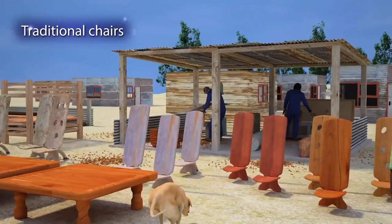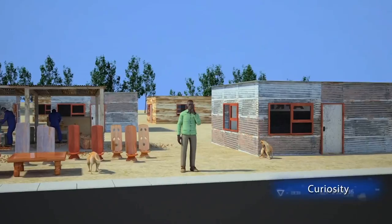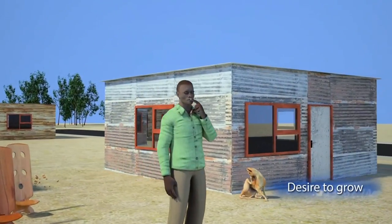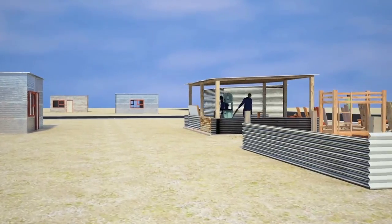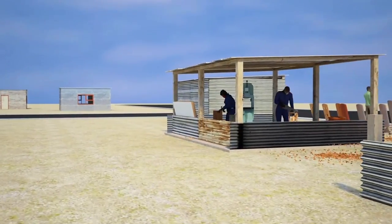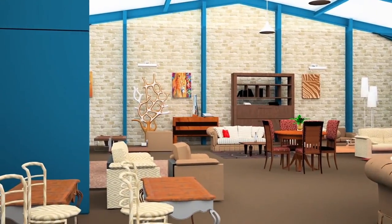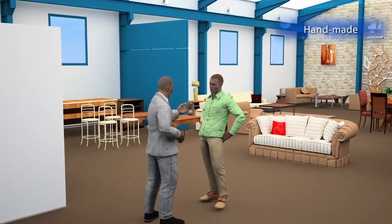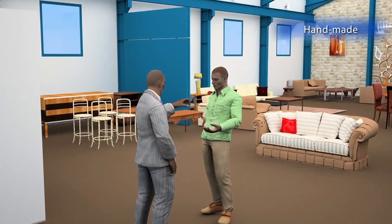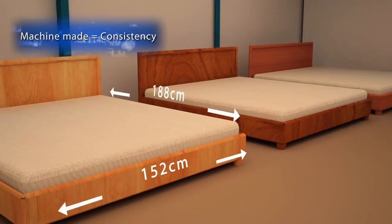Most days Ellie sees a Fern Africa delivery van passing by and wonders what they are doing. He decides to investigate and visits their shop in town. Ellie is impressed but still thinks his work is more unique — after all, his work is handcrafted. But the shop manager explains: Fern Africa has over 100 stores in several African countries that all sell the same high quality product.